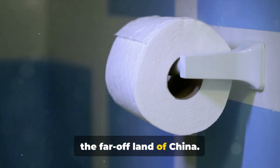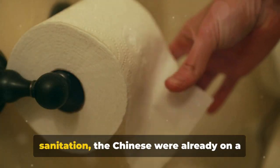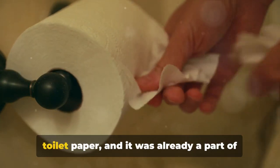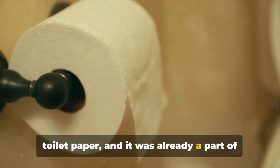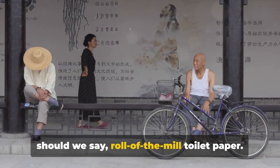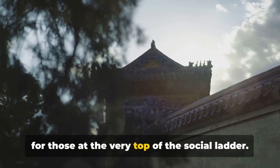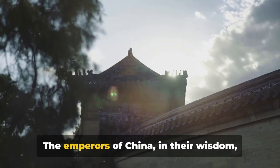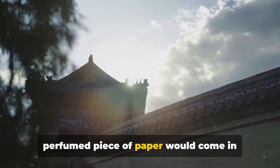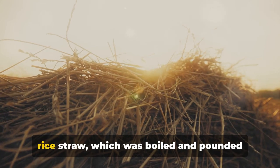Our story begins in the sixth century in the far-off land of China. While the rest of the world was still grappling with the concept of sanitation, the Chinese were already on a roll — quite literally. They had discovered the convenience of toilet paper and it was already part of their daily routine. But this wasn't your run-of-the-mill toilet paper. This was a luxury item reserved for those at the very top of the social ladder. The emperors of China had decreed that nothing less than a soft, perfumed piece of paper would come in contact with their royal behinds.